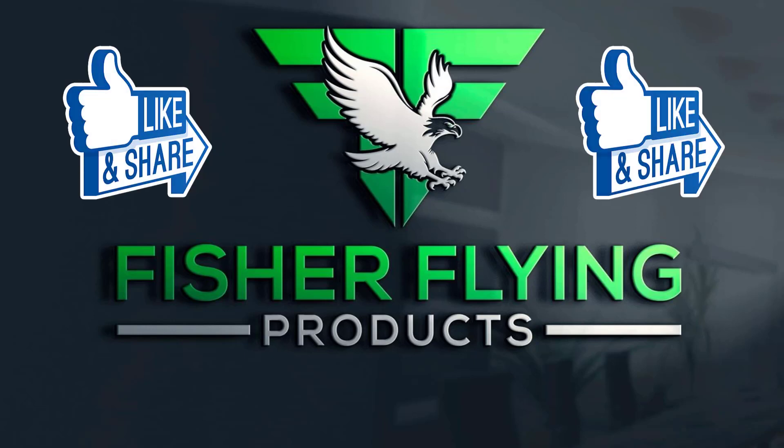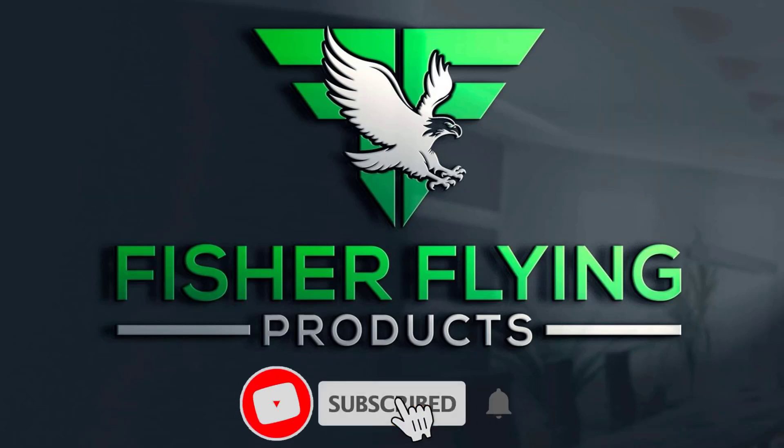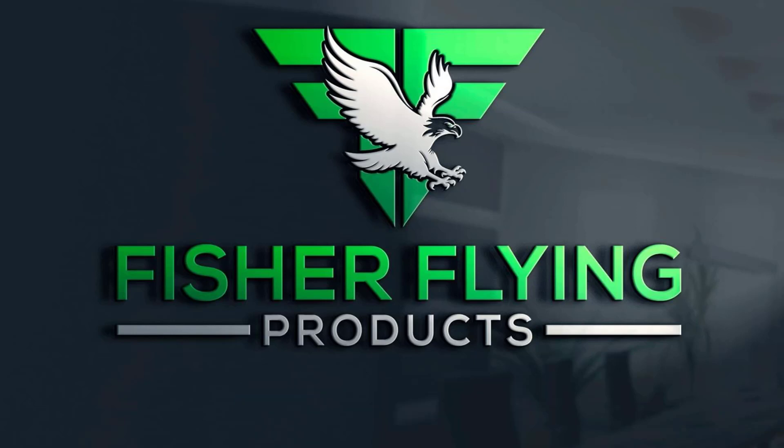Hit the like button if you feel that the content is worthy. We invite you to subscribe to our channel by clicking on the subscribe button and hitting the bell so that you are notified whenever we post our newsletters.